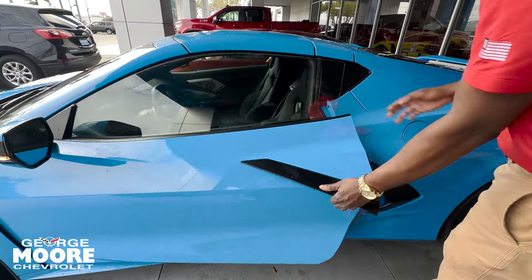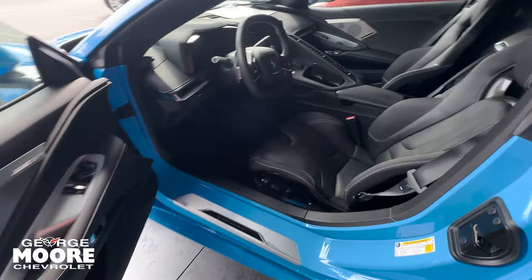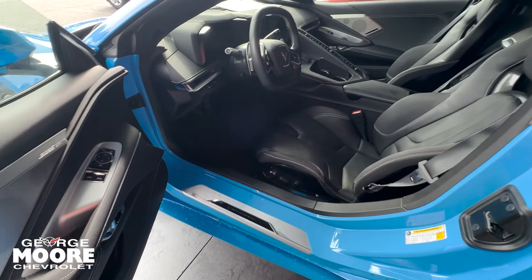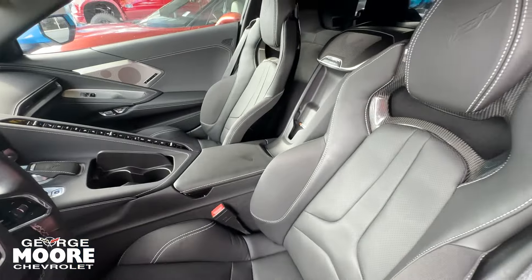Open the door — there's a button in there. Inside, we have our jet black interior. These are the GT1 bucket seats. And you do have the Bose premium surround system in there too, as well as wireless charging right there in the middle, between passenger and driver.